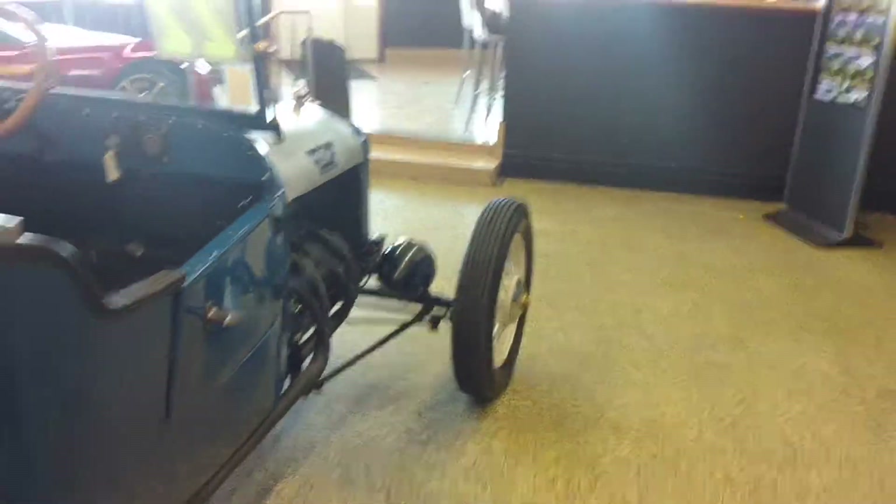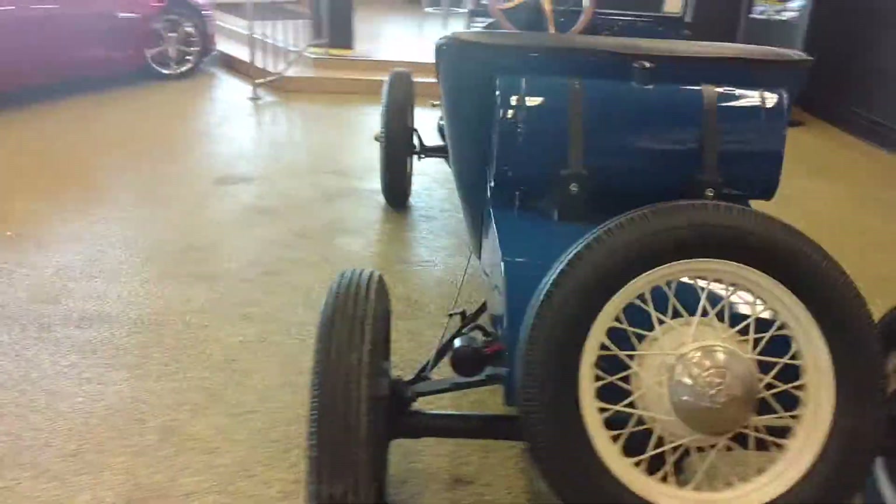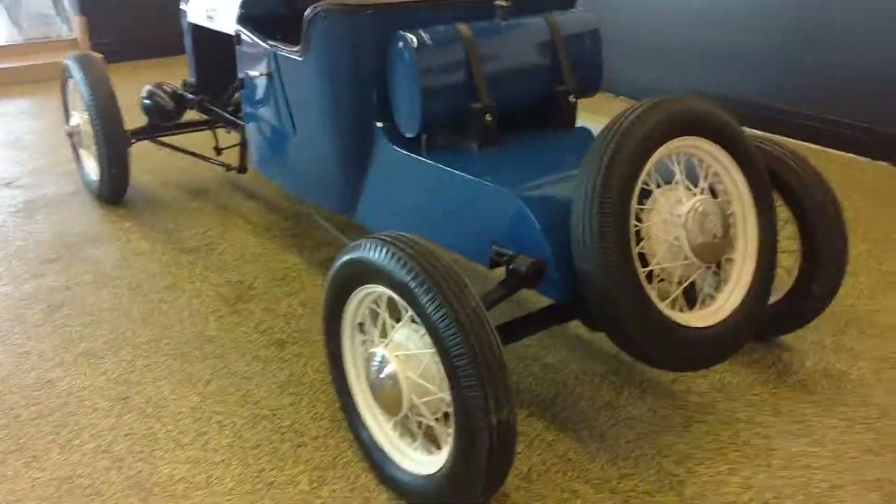Nice clean interior. This car just came in on trade. They have used it and traveled in several different states with this car and different Model T tours, so you know it works.